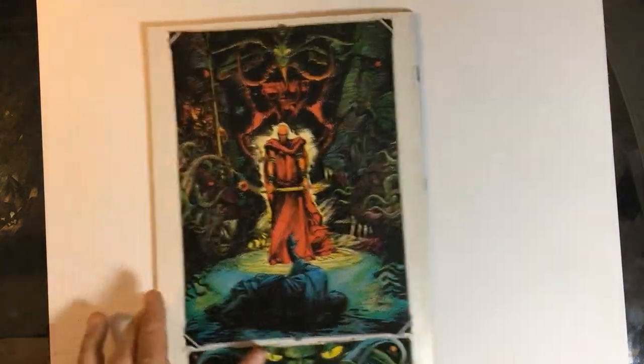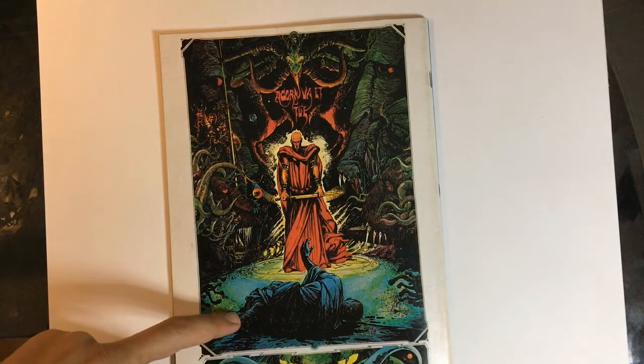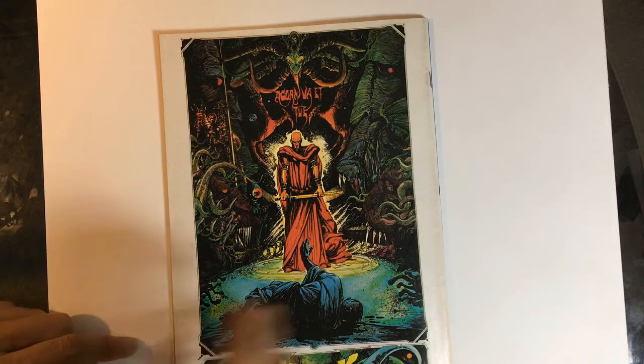And then we got another Joulet piece on the back — that's a double-page spread, from last issue or maybe this one. Looks pretty cool. There we go, right on.